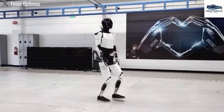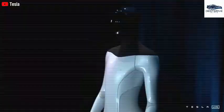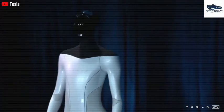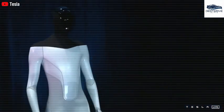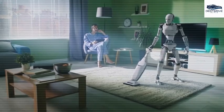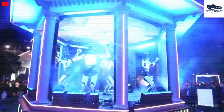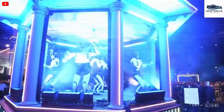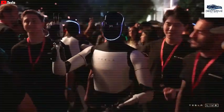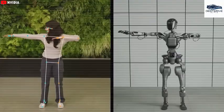Optimus has undergone significant advancements, exhibiting capabilities such as catching a tennis ball and traversing uneven terrains, signifying rapid developmental progress. Tesla's emphasis on the development of Optimus, rather than solely marketing its electric vehicles, indicates a strategic pivot — the company's readiness to invest heavily in promoting Optimus underscores its potential as a transformative product within the industry.